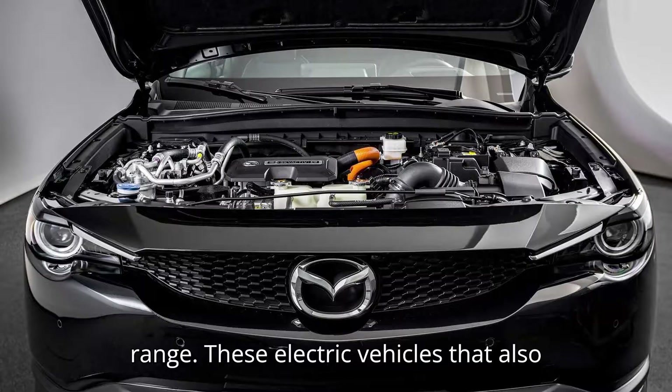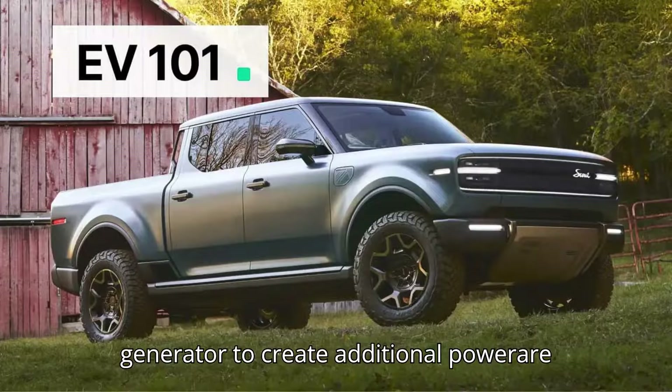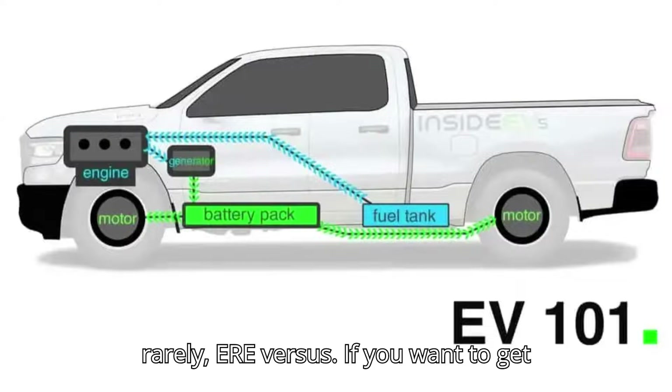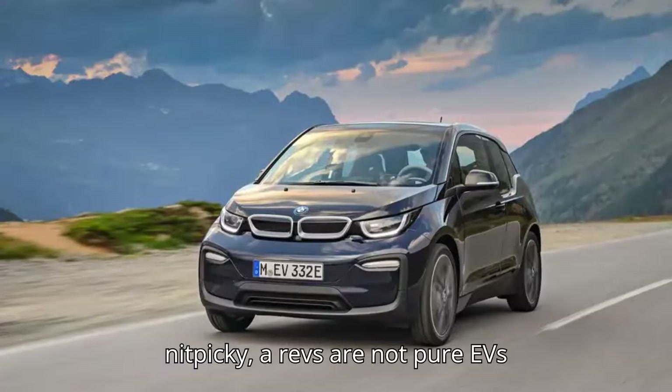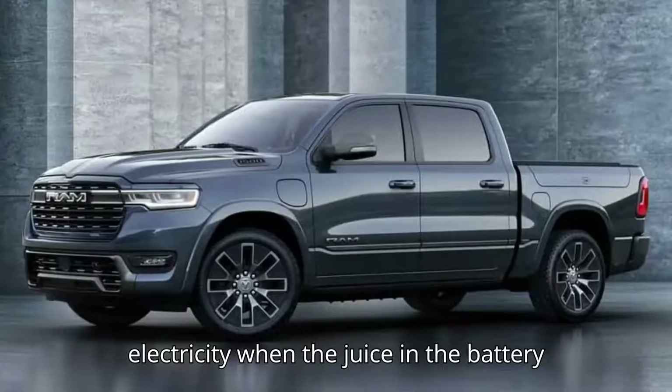Electric vehicles that also have some kind of engine that spins a generator to create additional power are called range extenders or extended range EVs, shortened as EREVs. If you want to get nitpicky, EREVs are not pure EVs since they still use fossil fuel to make electricity when the juice in the battery is running low.